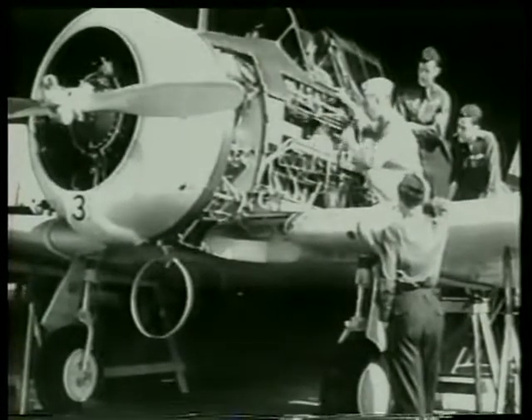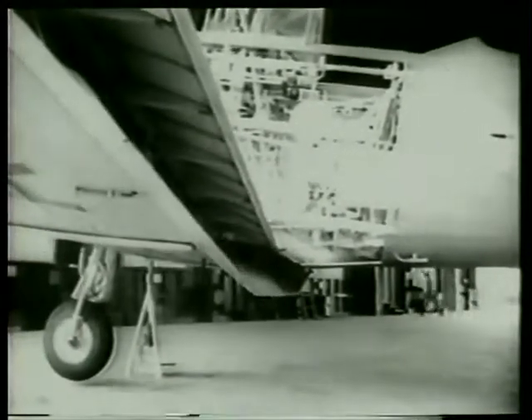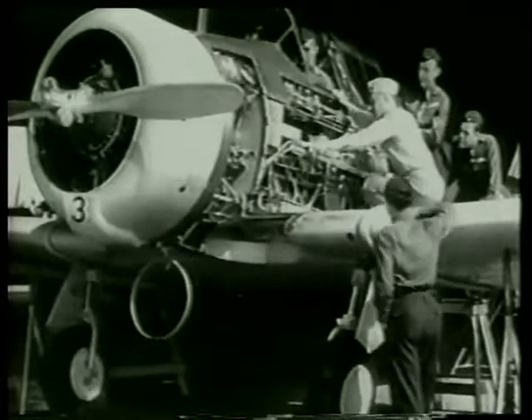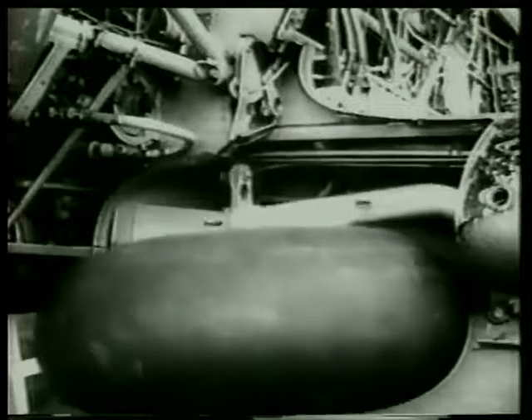Drill and rifles are things of the past — it's flying now and more flying. This sleek little advanced trainer had a pursuit ship for its father. It's a honey. Captain Hovey shows the four young pilots the latest mechanisms on this advanced trainer. It has automatic flaps, retractable landing gear, and controllable pitch propeller.